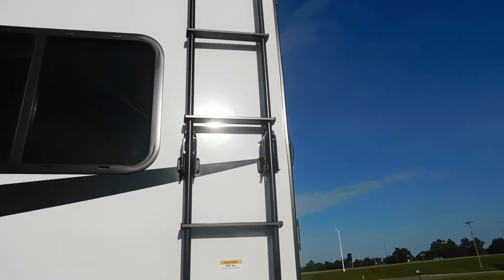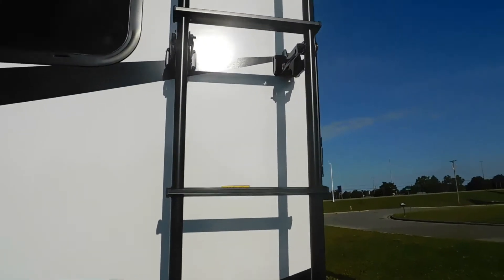Here's your ladder. If you remove these cotter pins, this ladder will pull out and down, making it a little easier to climb. It has a 250-pound capacity — don't have more than one person on that ladder at a time.